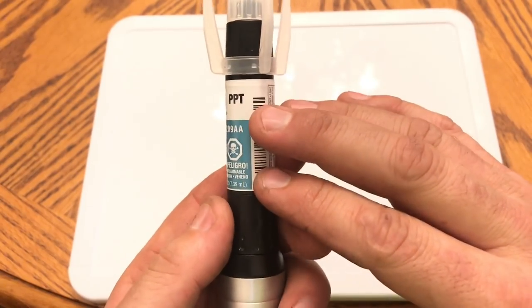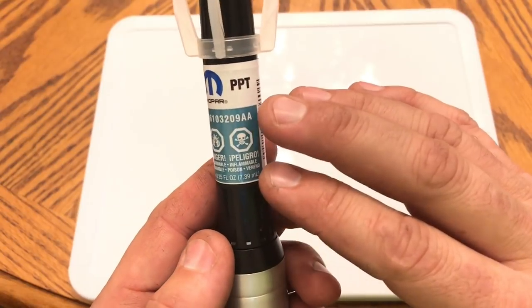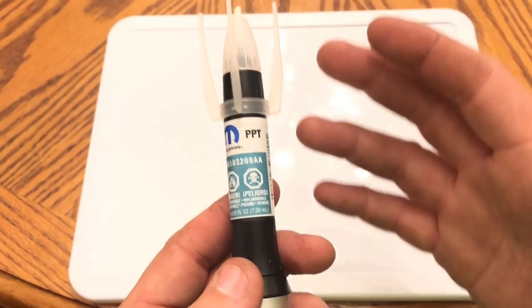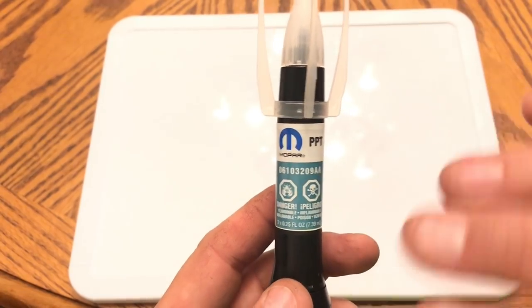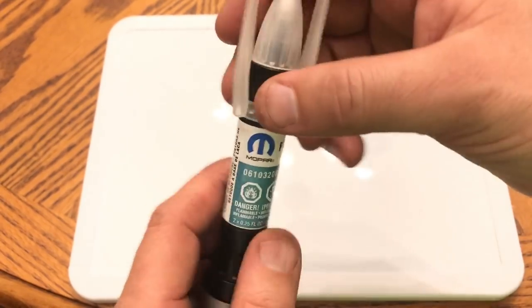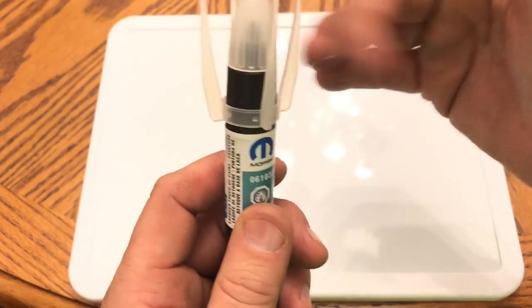You're going to find several of these possibly on eBay — that's the only place you're going to find them right now. They came in a kit to the dealerships, and some of the dealerships are selling them. Not all the dealerships got it, but some of them do, and that's how I got this one. So let's take a closer look at this thing.